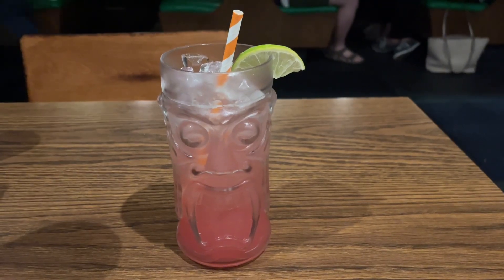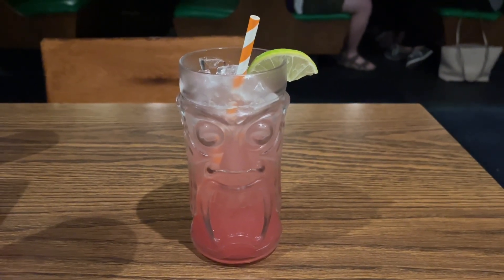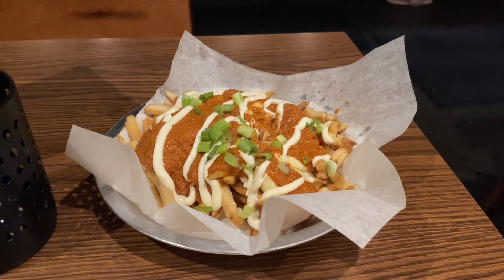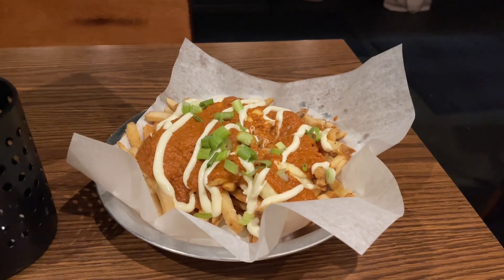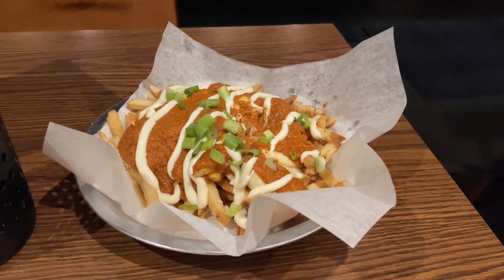I'm starting off with their watermelon crusher, which is watermelon juice and limeade — it's very very good. We're also starting off with their Dublin fries, which is garam masala curry mayonnaise, white cheddar curds, and green onion.